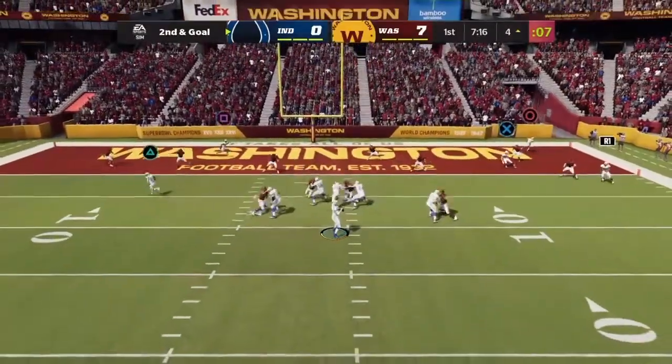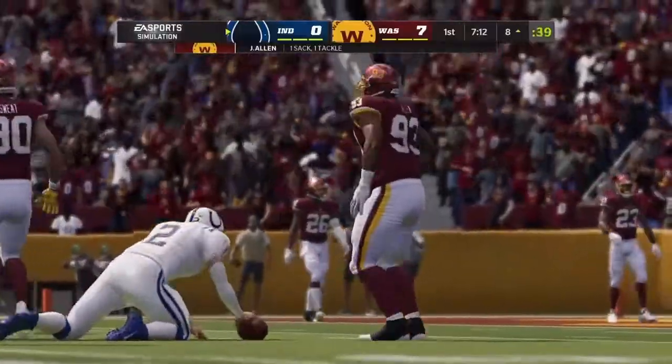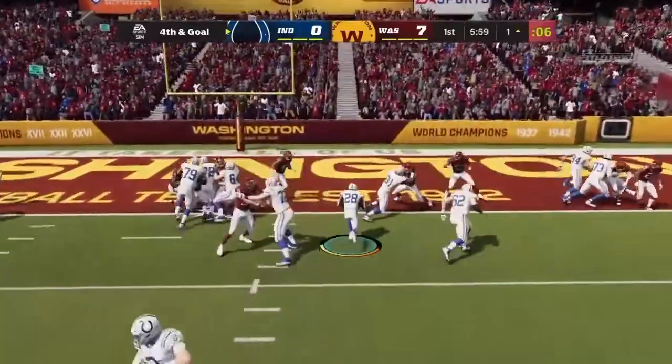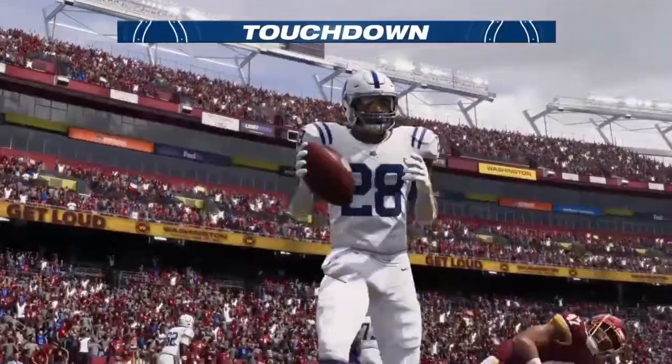Forking from the gun, Wentz — under pressure now and he's going to go down. Wentz with the quick slant, caught. Trying to punch it in with Taylor, and he takes this one in for a Colts touchdown.